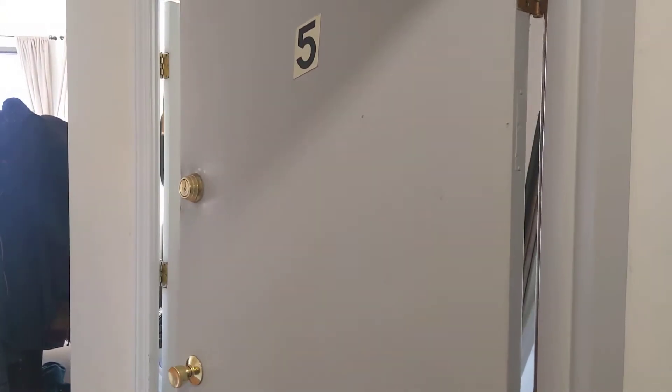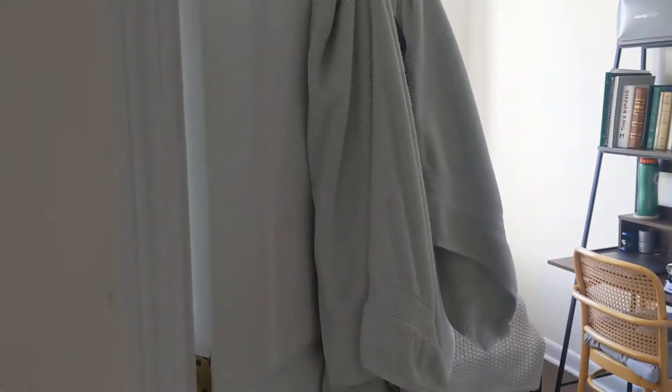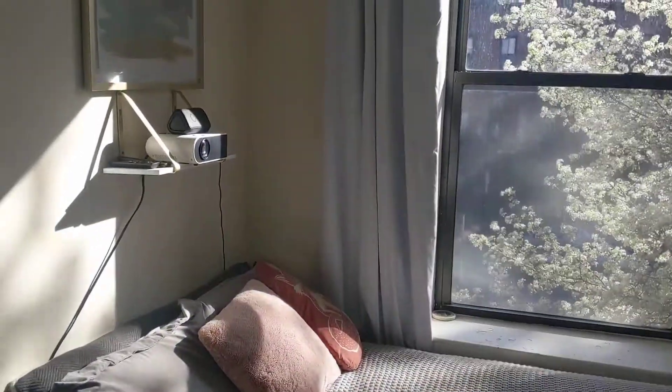This is 420 Mass Ave, Unit 5. As you enter, the first bedroom is right ahead of you. This is the smallest of the three bedrooms. Still accommodates a decent sized bed, that looks like a double. It does have a really big closet.